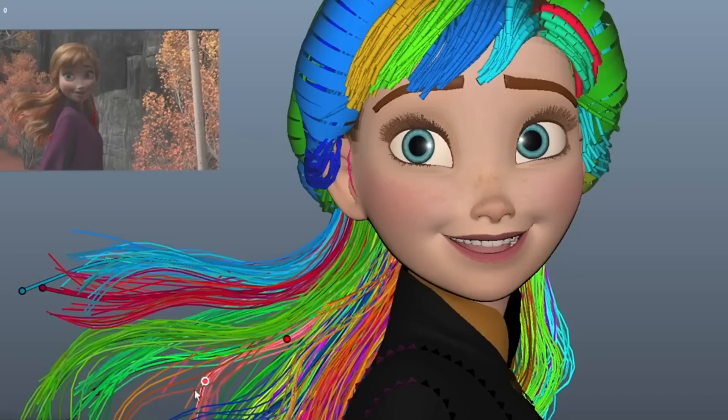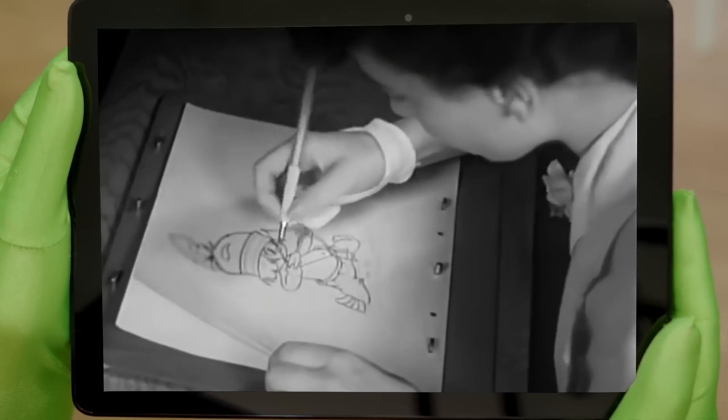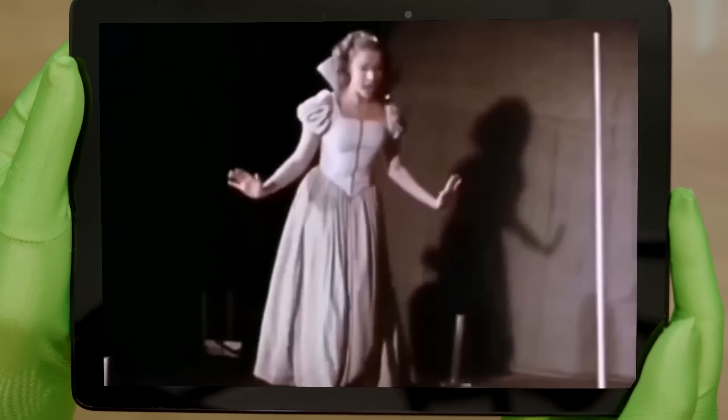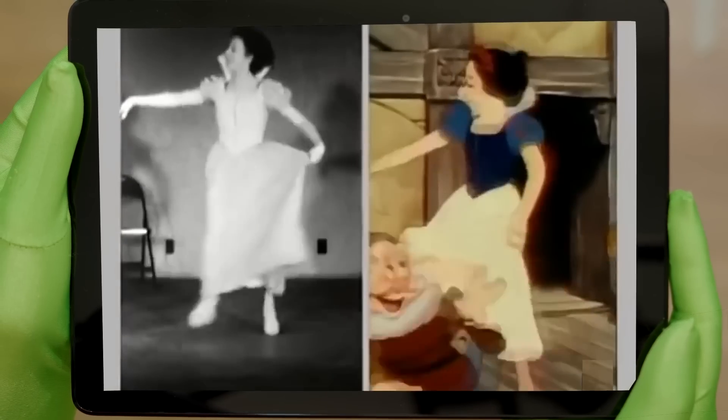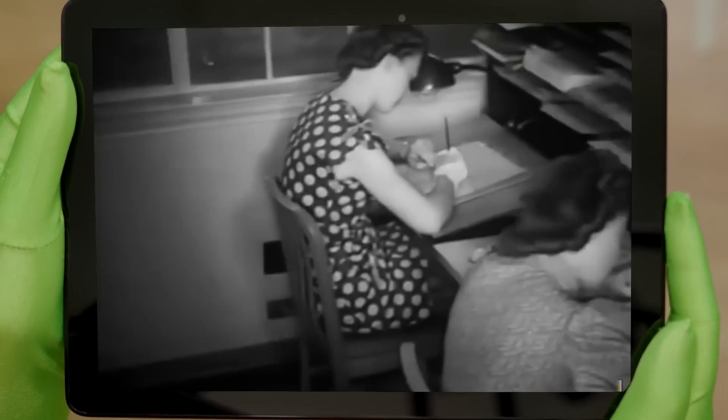It kind of blows my mind because just the hair alone has its own world of problems that they had to overcome. For example, as Mr. Green is going to demonstrate here, back in the day they used to draw directly over a live action performance or just use the performance as a reference. And that's all very well and good up until the point where you start to draw over the hair and realise that drawing thousands of strands each frame is going to take a very long time. Too long. But not to worry because fortunately there was a very simple solution, which was just keeping it simple.